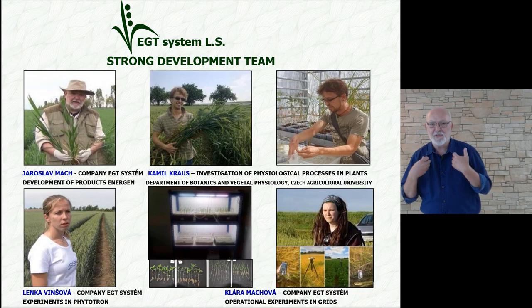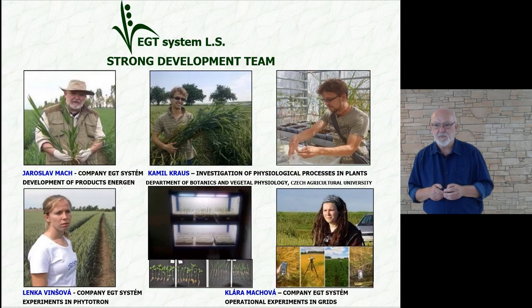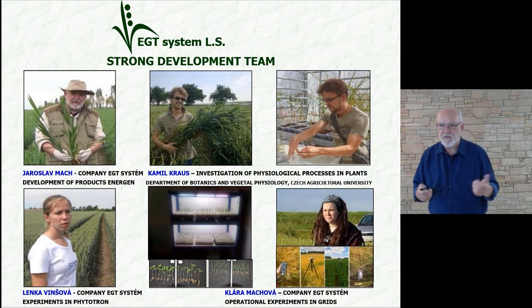There is a development team in EGT — you could say a young team, but I'm part of it too. Next to me on the image is Kamil Krauss, who investigates what is happening inside the plants. Then there is Lenka Minchova, who works with us as the head of the Phototron and manages experiments there. Then there is Klara Machova, who is in charge of grid and operational experiments and also provides service work related to laboratory analytics.